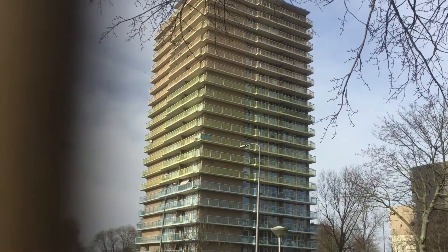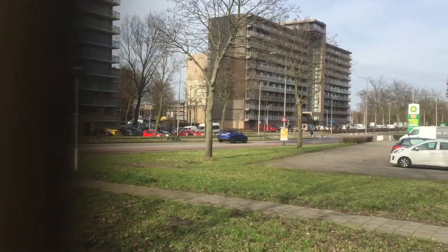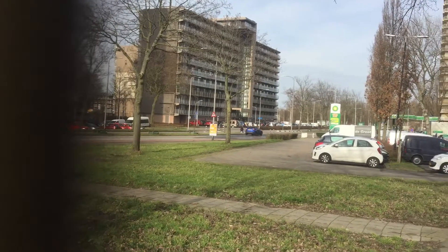This is the flat building where I live. All the flat buildings, close to the other neighborhoods of Zoetermeer.